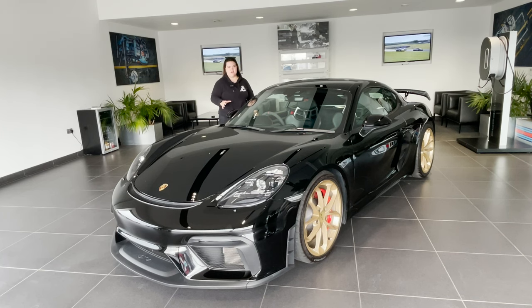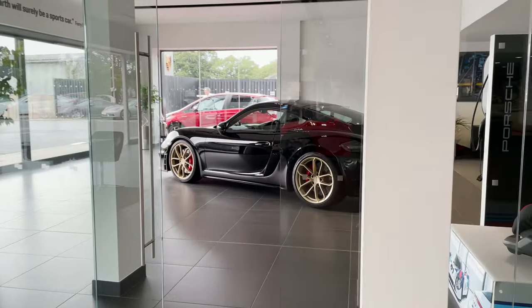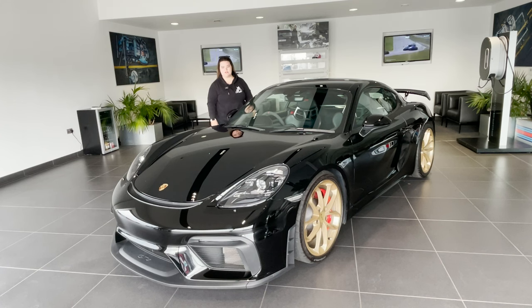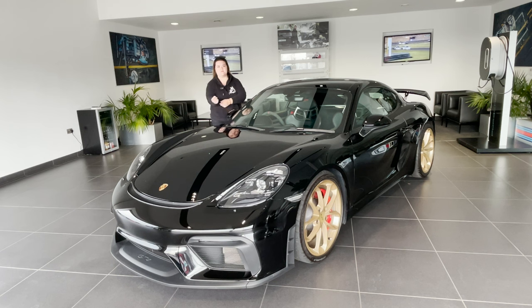Apologies in advance if there's a little bit of an echo — I am in a completely glass and tiled room, so hopefully the mics are doing an okay job of filtering that out. For those of you who are existing viewers of the channel, existing subscribers, you'll know that I had ordered a 718 GTS. I'll put a link up to that video where I talk about spec and what I'd ordered.